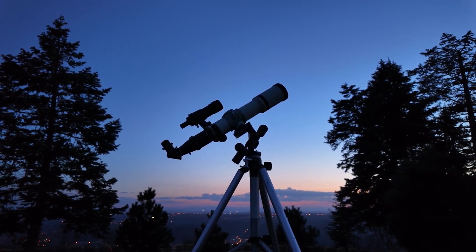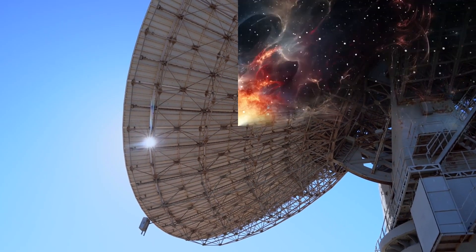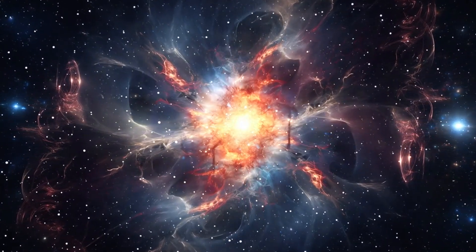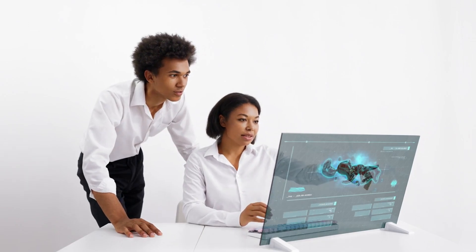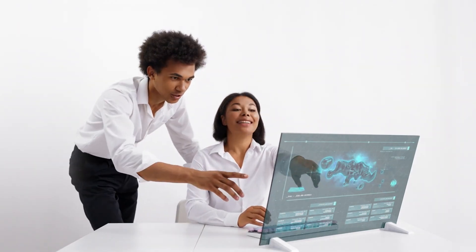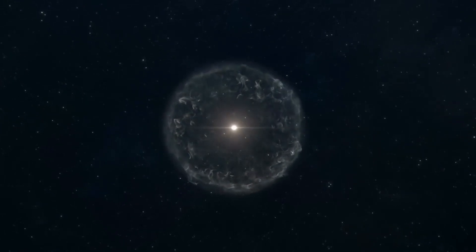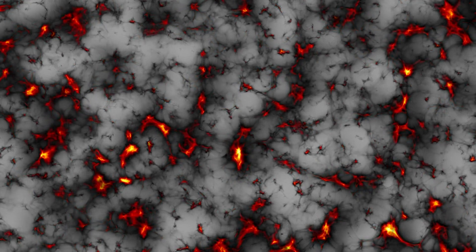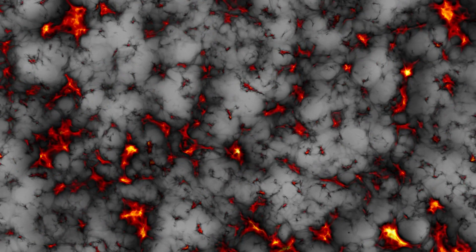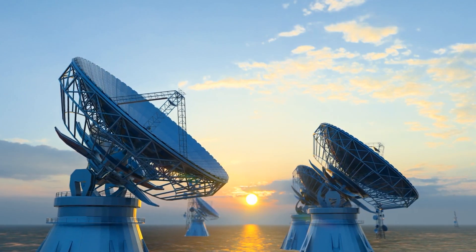The potential scientific benefits of a lunar radio telescope are immense. By providing a clearer and more comprehensive view of the universe's earliest moments, this project could lead to groundbreaking discoveries in cosmology and astrophysics. Researchers anticipate that the data collected could reveal new details about the formation of the first stars and galaxies, the distribution of dark matter, and the evolution of cosmic structures over billions of years — insights that could reshape our understanding of the universe's history.